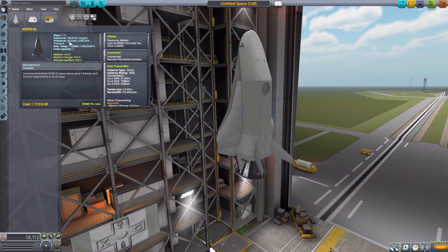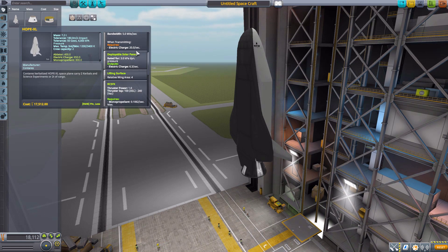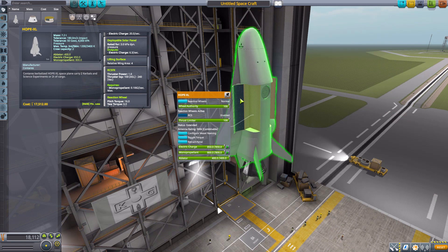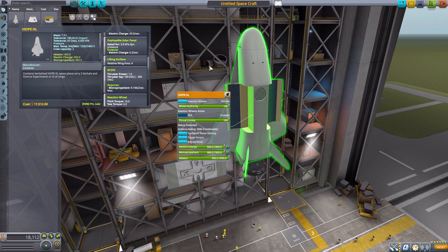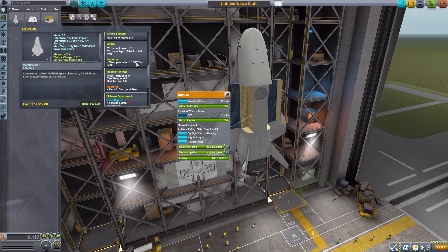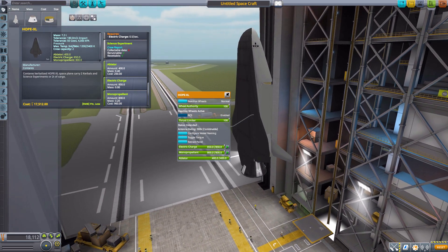This particular one will hold two Kerbals. It is an unmanned Command Pod, though. It has a built-in ablator for re-entry, data transmitter. It does have deployable solar panels if we right-click and extend there. The solar panel also acts as basically a small bay for science experiments and additional parts, as you've got a fair amount of room in there. It is a lifting surface with built-in RCS, reaction wheel, crew report, 850 electric charge, and 800 monopropellant.